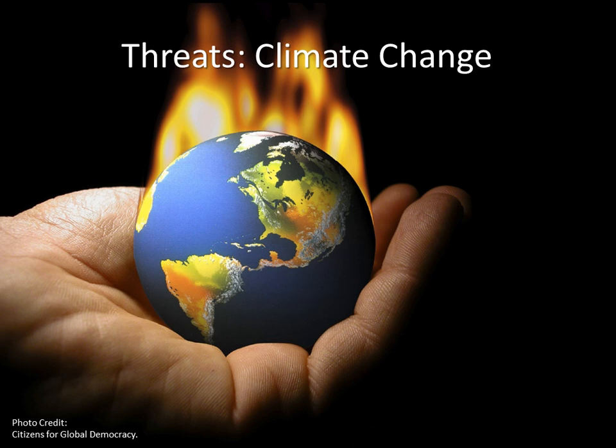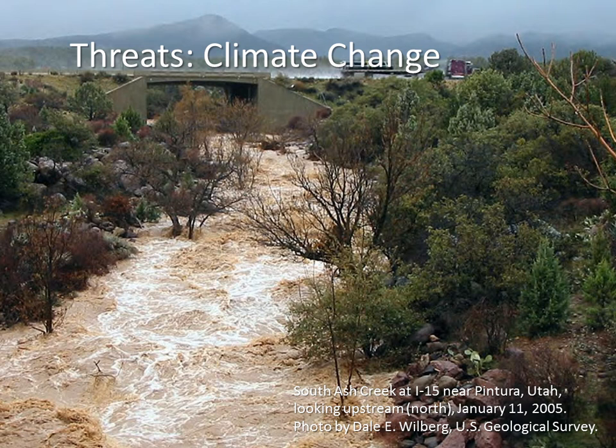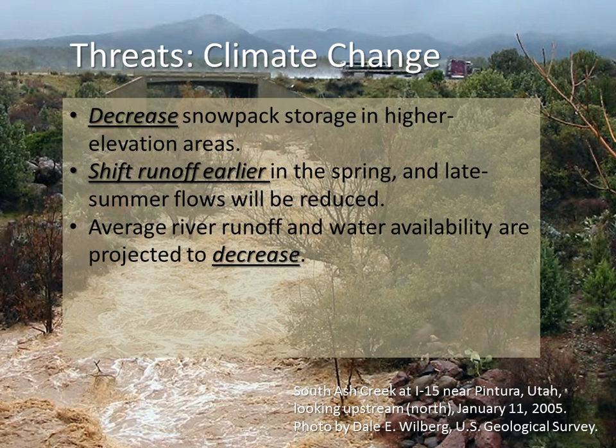One of the big threats is climate change. It's real, it's happening, it's already happened. We've warmed about 0.8 degrees and we're forecasted to warm another 3.6 degrees Fahrenheit by 2050. Within some of our lifetimes we'll see these climate warming events. This is going to have dramatic impacts on regional hydrology. We're going to have reduced snowpack at high elevations — the skiing is going to get less ideal. We're going to have earlier runoffs; spring is going to happen earlier.